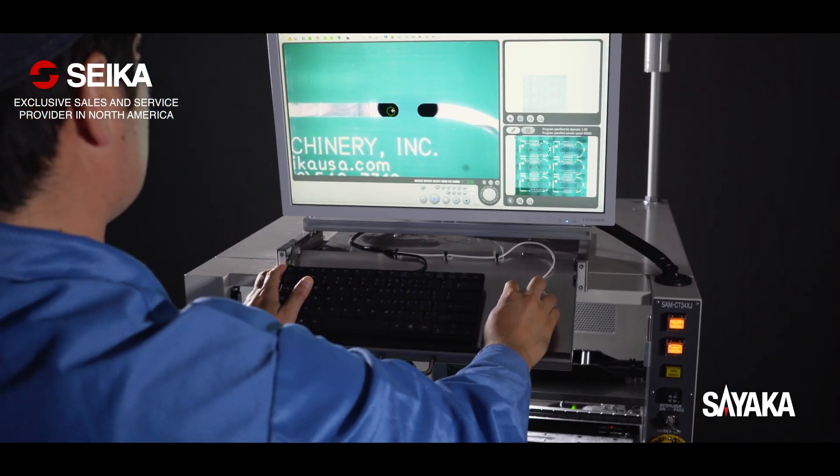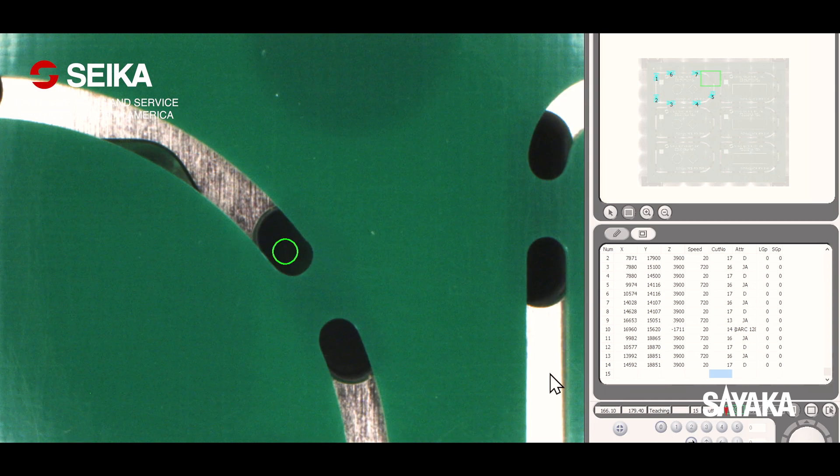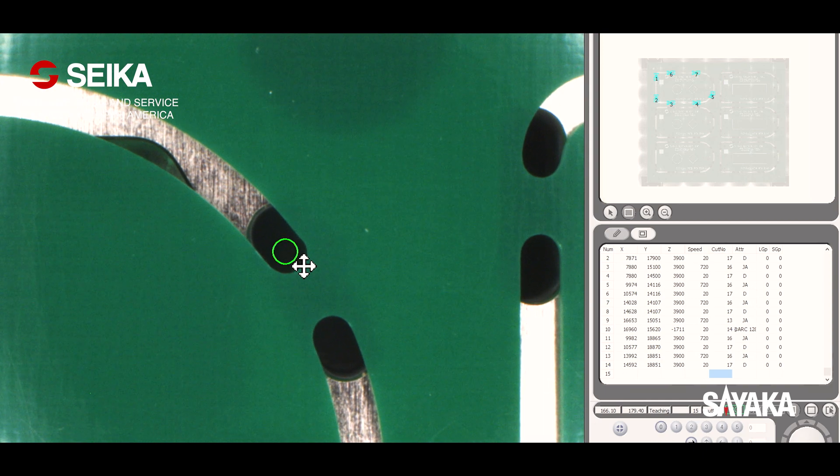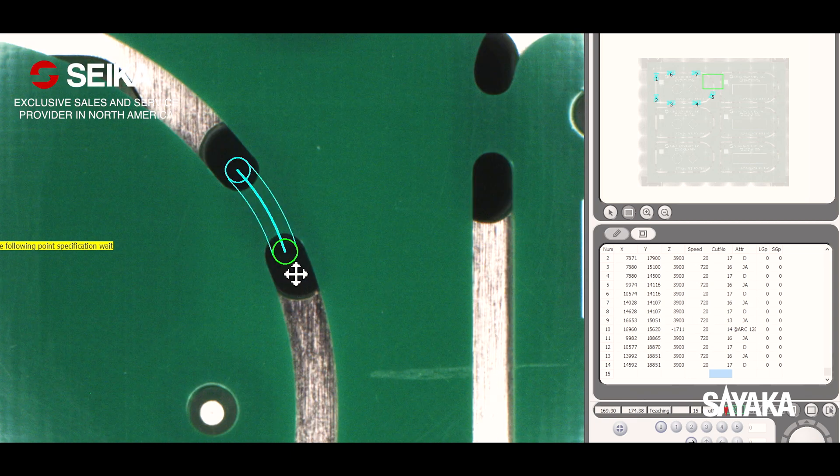Easy point and click programming software with a simple and intuitive user interface. The depaneling paths can be easily checked and edited from the data table. Sayaka also provides offline programming software using CAD data.